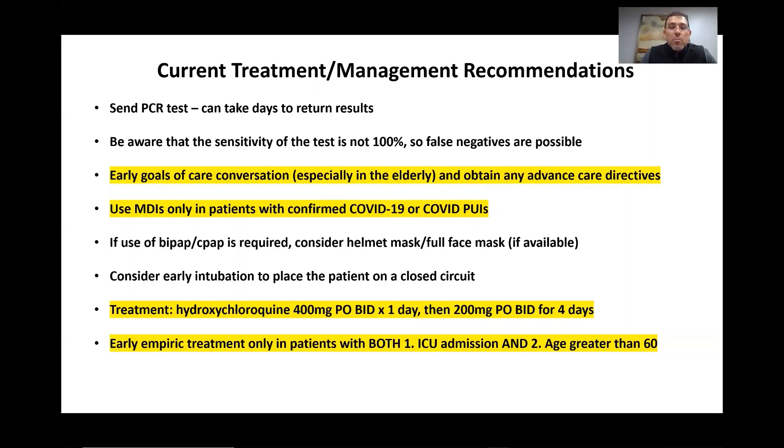If we decide we have to use BiPAP or CPAP, we want to consider a helmet mask or full face mask if available, to try to contain aerosolization more effectively. We should also consider early intubation. If a patient is borderline for intubation, it is likely best to go ahead and intubate them early — first, so it's an elective intubation and therefore safer, but also because then the patient goes on a closed circuit with less risk of aerosolization.